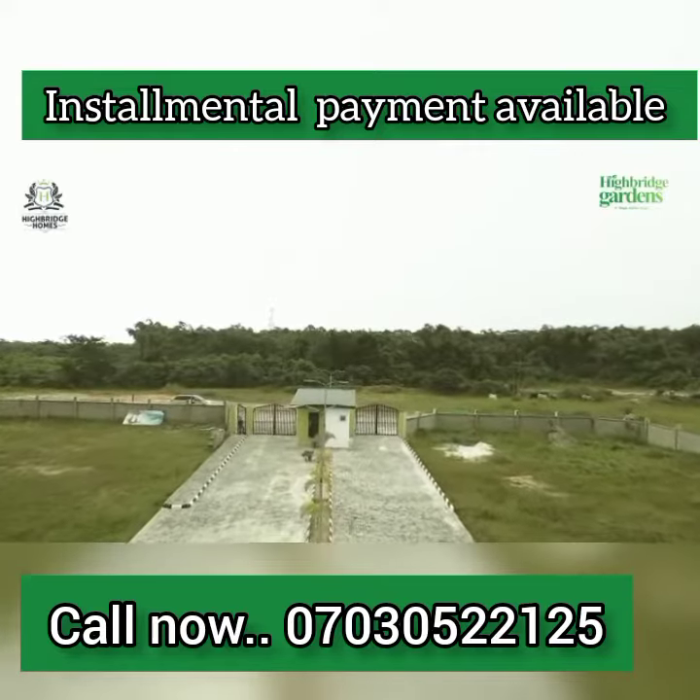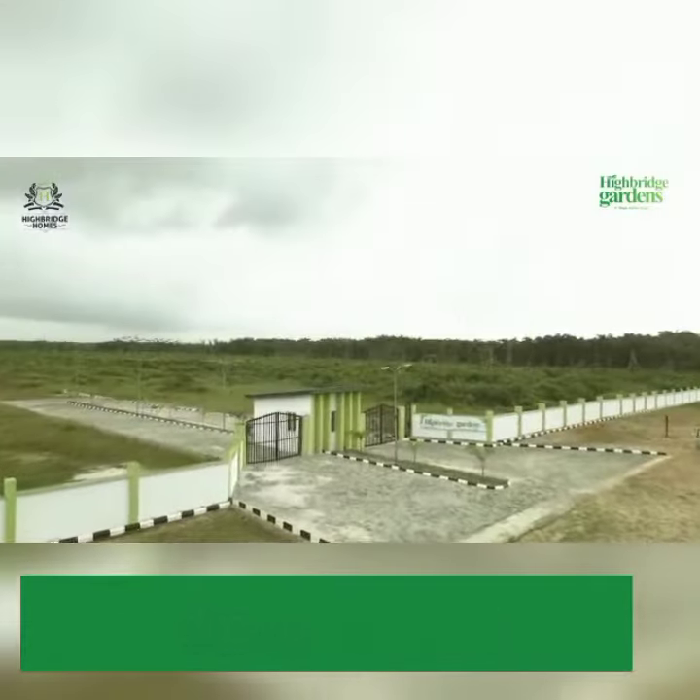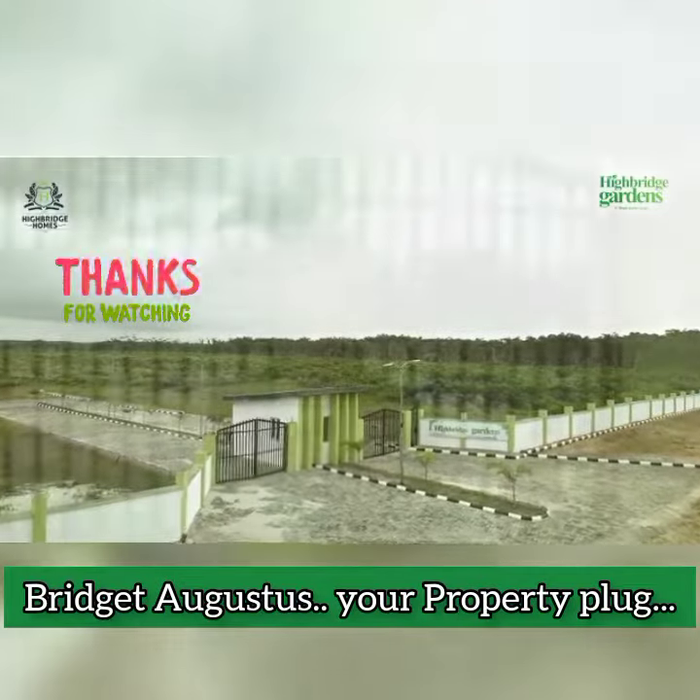That way, this property is all yours. Invest with Highbridge Homes today and you'll be glad you did. Thank you.